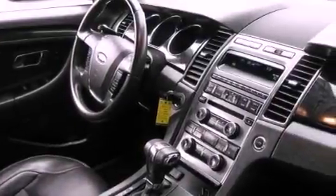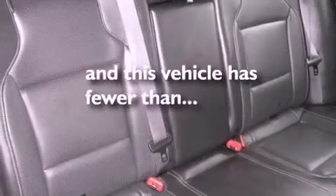A passenger-side vanity mirror, an anti-lock braking system, dual power seats. And this vehicle has fewer than 30,000 miles on the odometer.